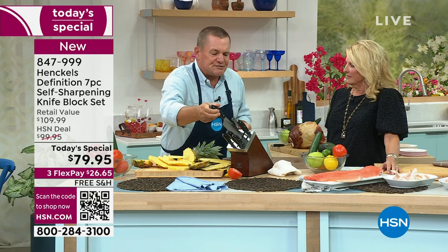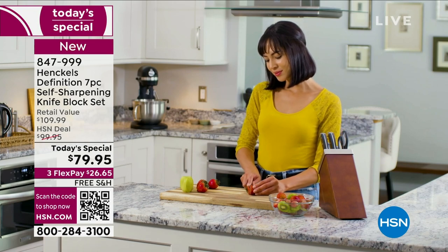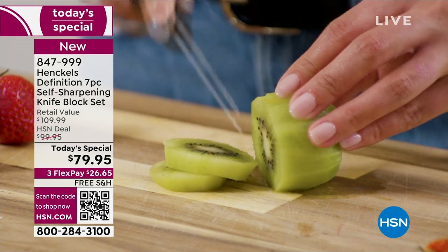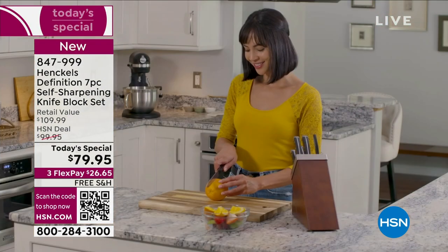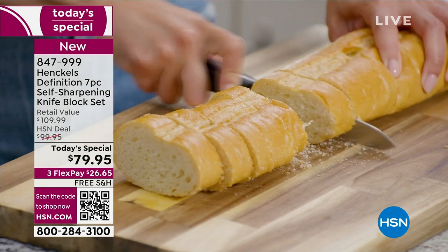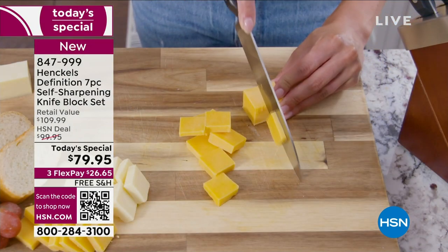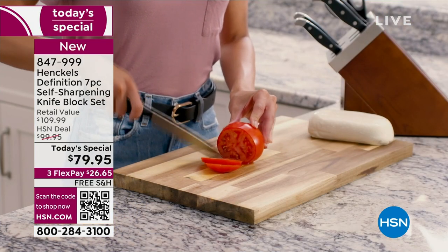We are the oldest, most iconic cutlery brand in the world. We started in Germany in 1731 and still make cutlery in our original factory in Germany. Ask any professional chef in the world and they will tell you Henkels knives are the gold standard in kitchen cutlery. When you're thinking about it right now — what is in your drawer? When was the last time you cut some tomatoes? For me it was earlier today. It was so frustrating. I have dull knives.